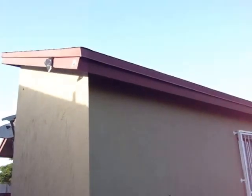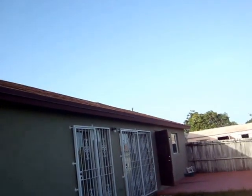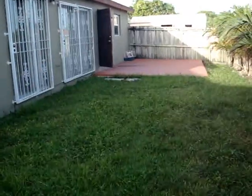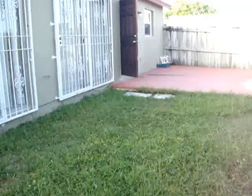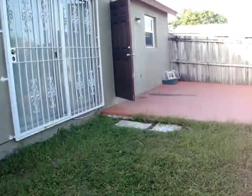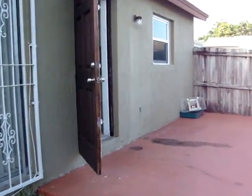The roof for this home is also new — it's only about three years old. This is our listing at 12558 Southwest 211 Terrace. Thank you for viewing.